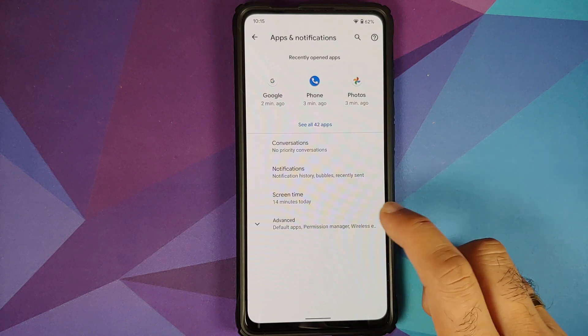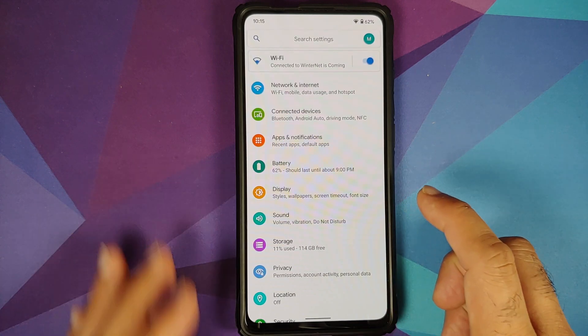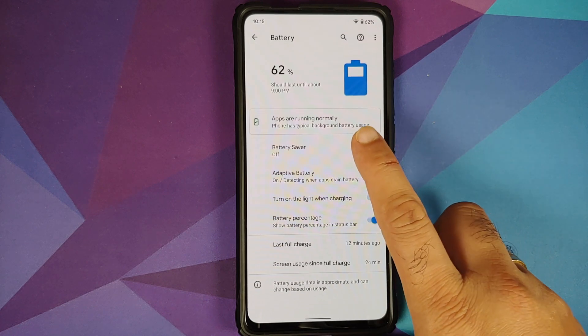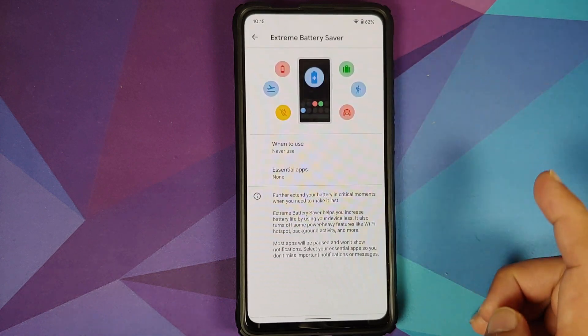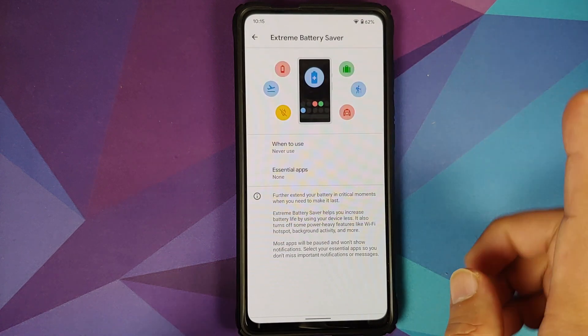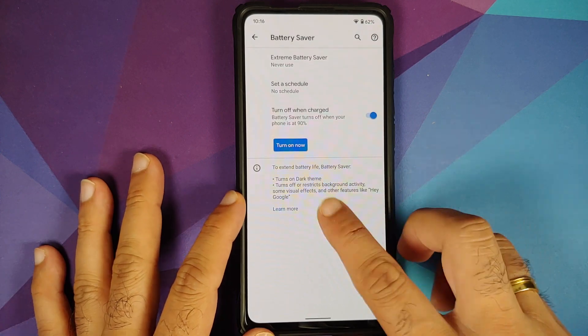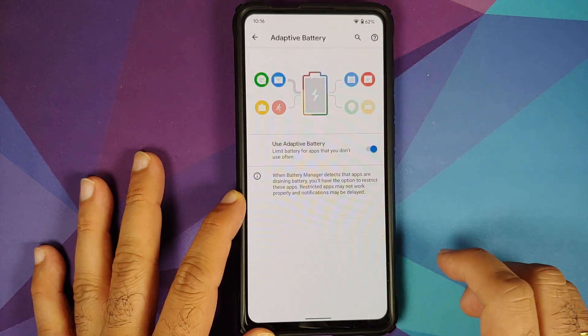An important thing to note is that Bubbles does not work with WhatsApp right now. Moving over to Battery — you do have battery saver, and we do have the extreme battery saver from Pixel devices available on this build. You also have adaptive battery.